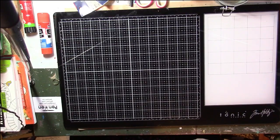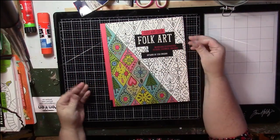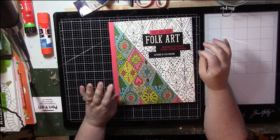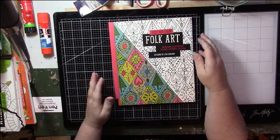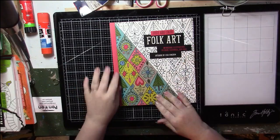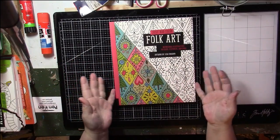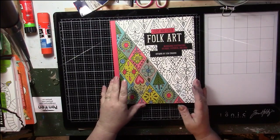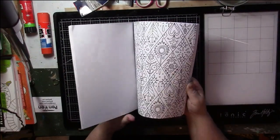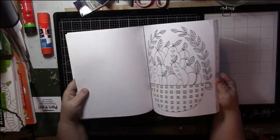Now we're back to the Just Add Color series. When I was looking for books in this series to add to my collection I found out there's another series of books also called Just Add Color that's completely different. So if you're looking for them, just check the covers - they all have a stripe down the side. This one's called Folk Art, by Lisa Congdon again. Just that folk art type style - there are a lot of patterns in here, but I'm keeping it because I like the art.